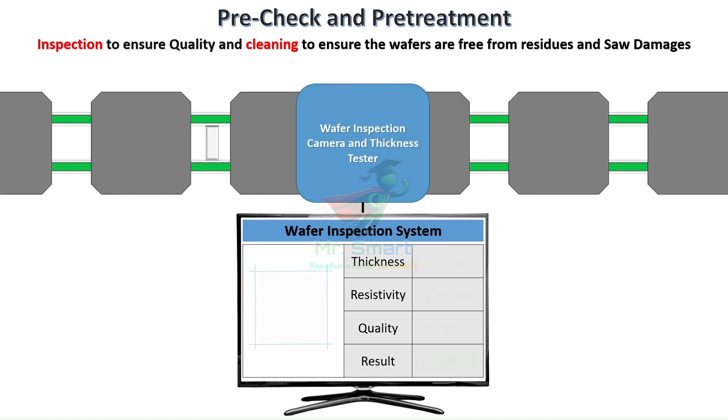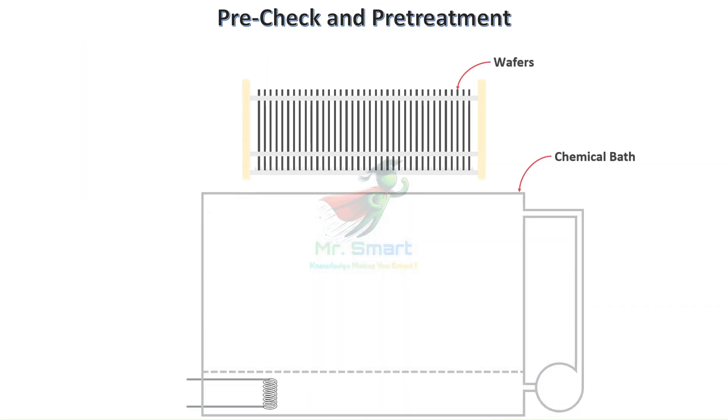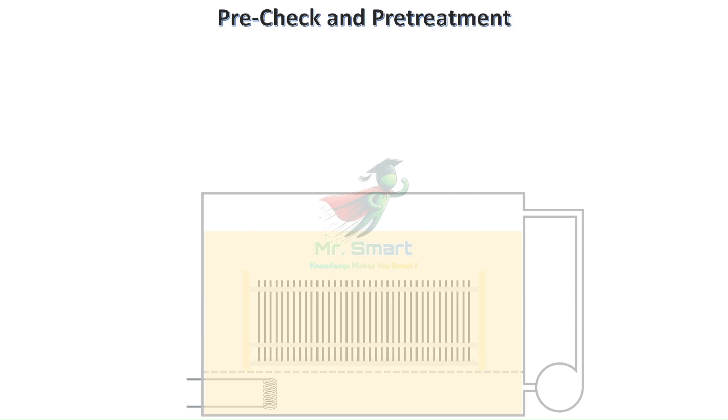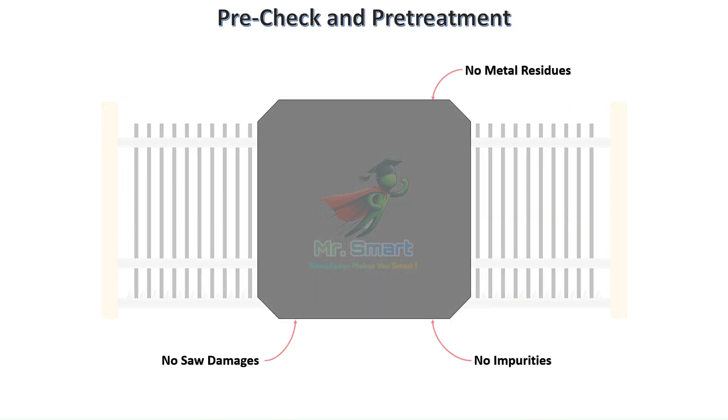A single crack or impurity can compromise the entire solar cell's performance. Following inspection, wafers are meticulously cleaned with chemicals to remove any metal residues, liquids, or production remains that could impact efficiency. This cleaning process uses specialized chemicals designed for semiconductor applications, ensuring absolute purity.